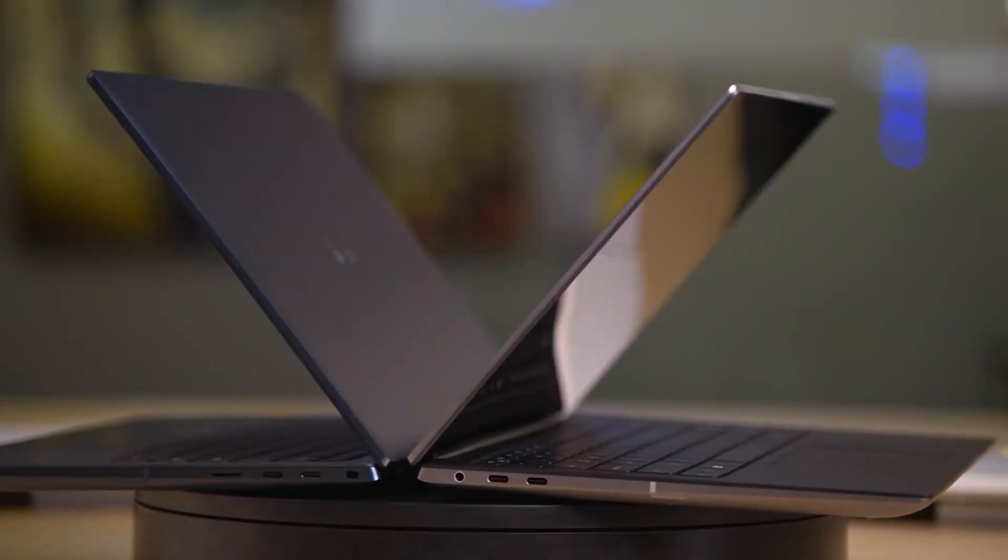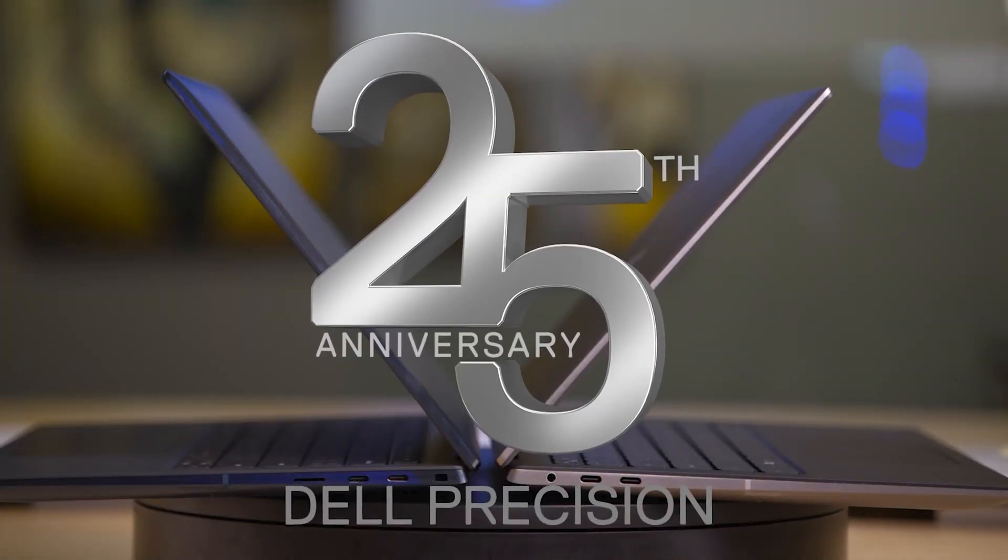This year marks the 25th anniversary of Dell Precision, and a lot has changed since the beginning, but the last couple of years of machines have seen more changes than ever before. The demands of users have been changing too, and thanks to the growing trend towards hybrid and remote working, we've actually seen mobile workstations outsell desktops for the first time. To support this demand for portability, Dell have developed a wider range of form factors for laptops.